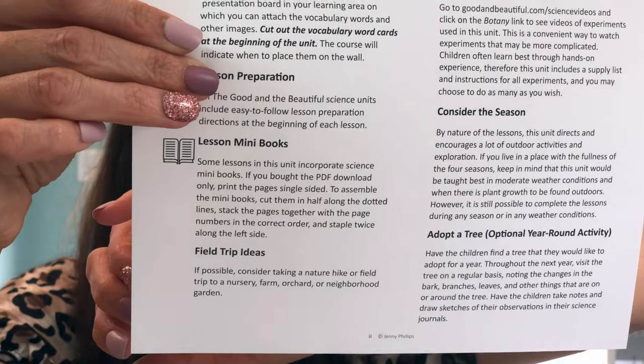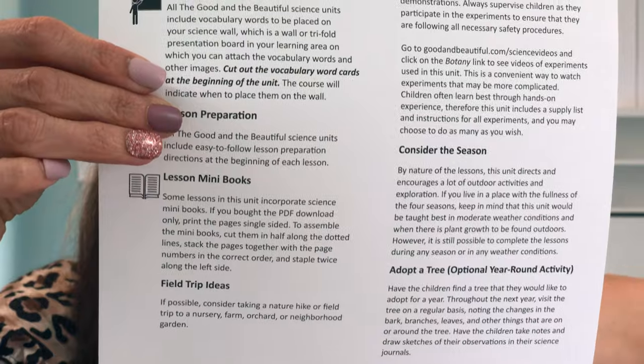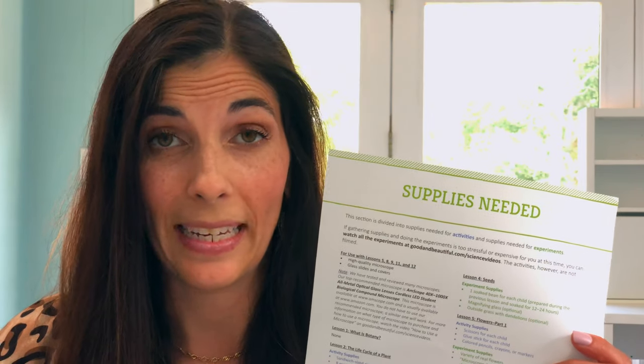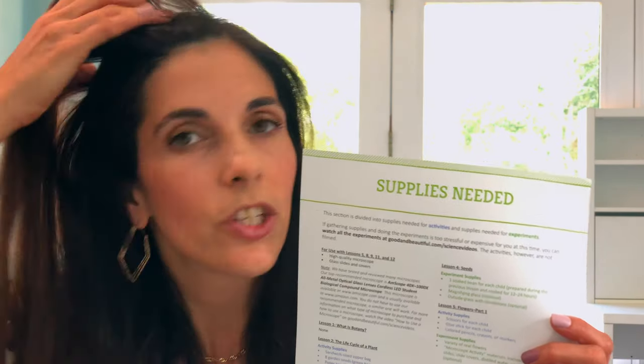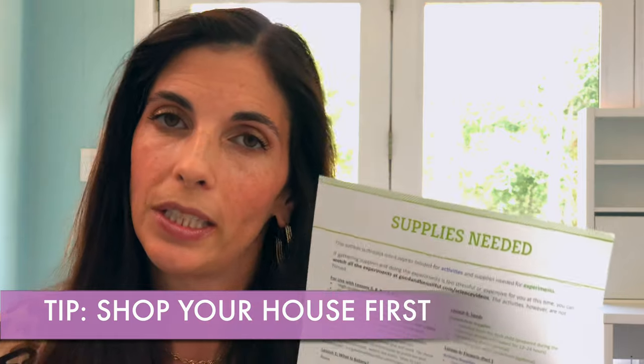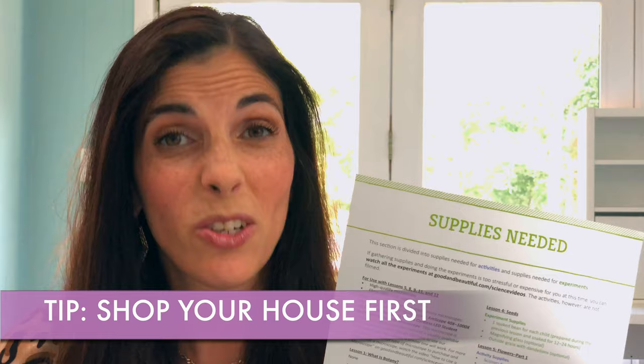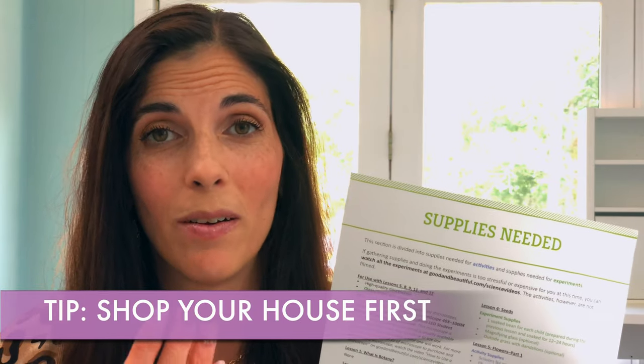They also give you ideas for field trips and other things you can do to go along with the unit, which I really like. The next thing I really like about the Good and the Beautiful science units is that it tells you for each lesson exactly all the supplies that you're going to need. So you don't have to rush to the store the day of trying to grab everything or be hunting around your house. Usually what I do is look at the things on the list, check what I have around my house first, and then I hit Dollar Tree and I can find most if not all of the things they ask for.